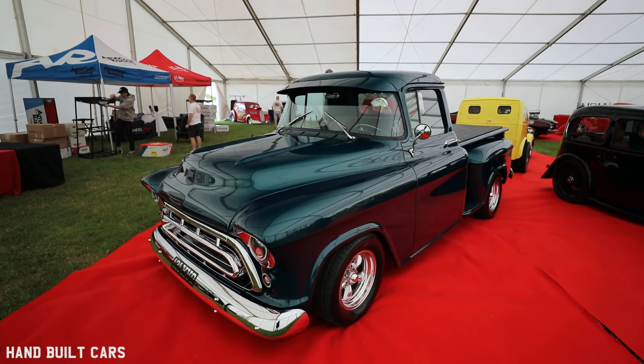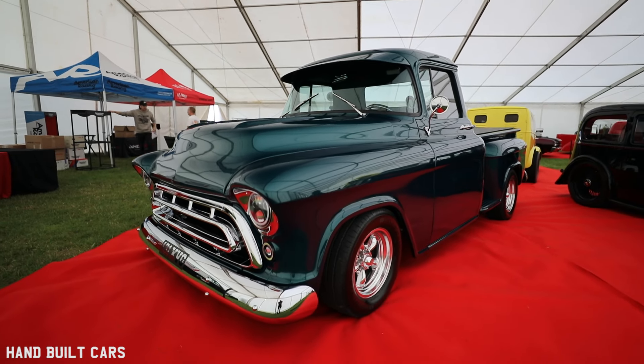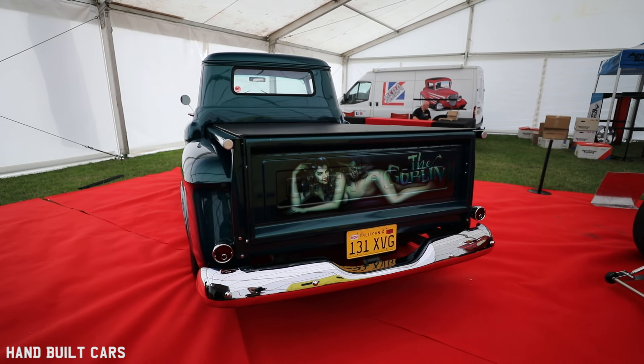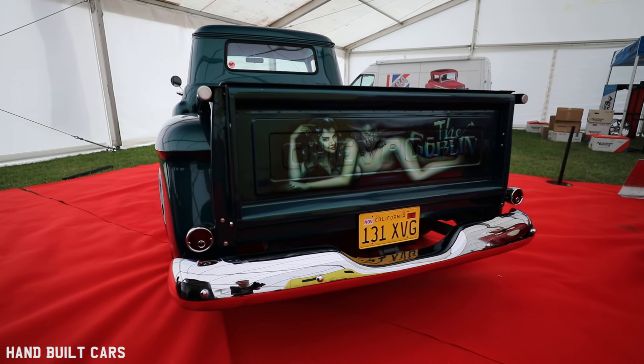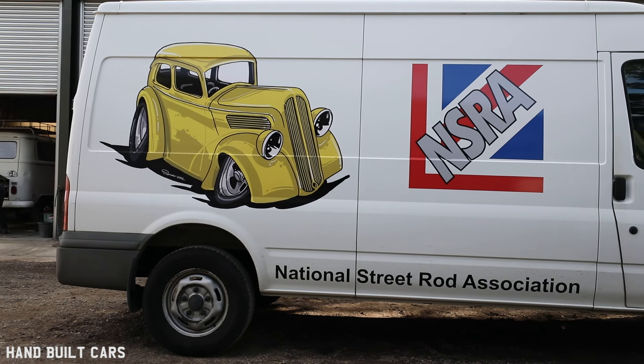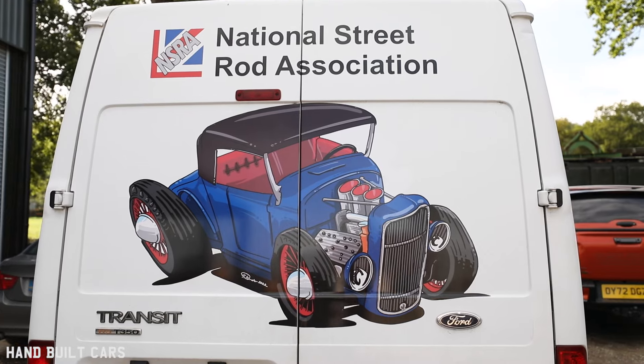I'm a member of the NSO — I've been a member for quite a few years now. They're a fantastic club, they put on some fantastic events across the country and work hard for the hot rodding community. Hats off to them — they work hard, they're all volunteers, nobody gets paid for this. I've got a lot of respect for them, a lot of respect.